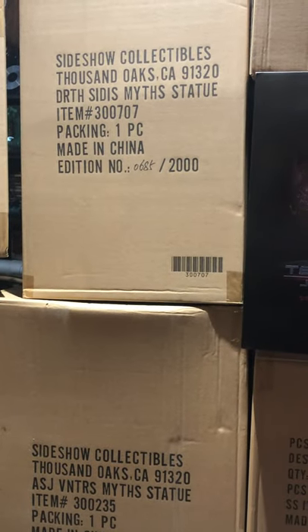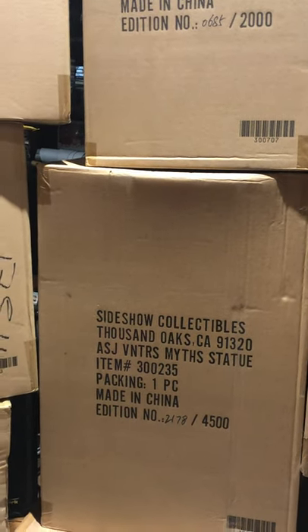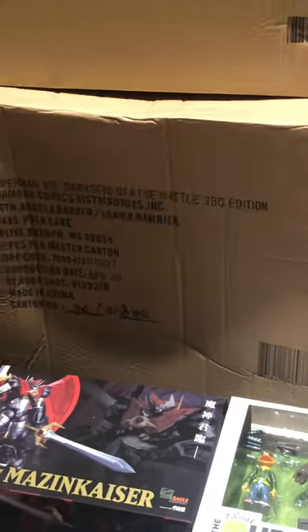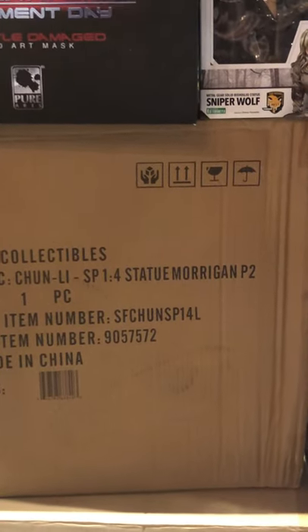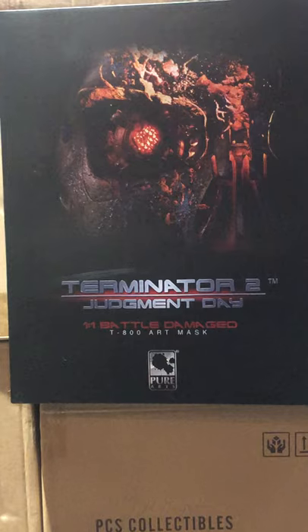Mythos statues — we got Darth Sidious, Asajj Ventress, and I think we already removed the other one. Clay Face resin bust. Got a Harley DC Collectibles statue there — I think that's a Frank Cho version. Underneath there: a Superman and Darkseid battle statue, Third Edition, DC Collectibles. Iron Studios Daredevil quarter scale statue. This is a Player Two Chun-Li quarter scale statue.